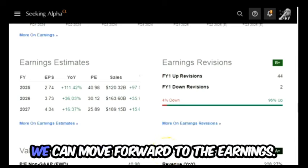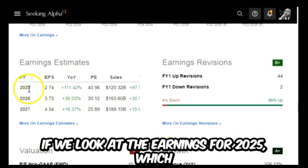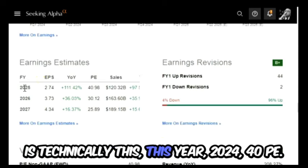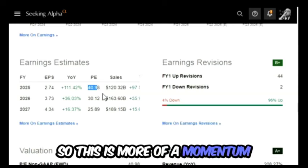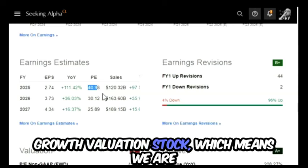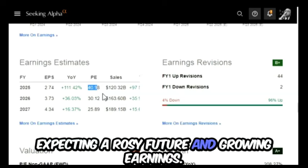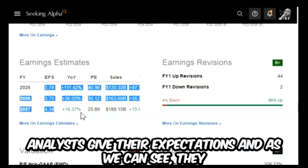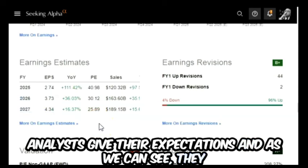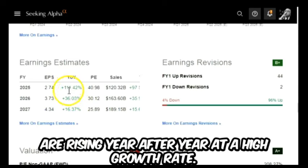Since we already looked at the debt, we can move forward to the earnings. If we look at the earnings for 2025 — which is technically this year, 2024 — a 40.9 PE is somewhat expensive. So this is more of a momentum growth valuation stock, which means we are expecting a rosy future and growing earnings. Analysts show earnings rising year after year at a high growth rate.